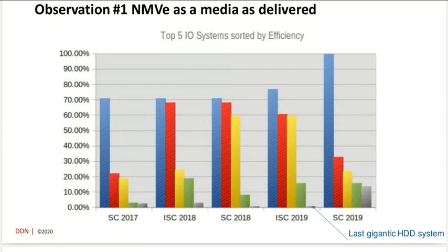What we see is that the fastest and most efficient system in 2017 was around 70% bandwidth efficiency, and then for numbers two and three it was around 20%, going quite down from there.